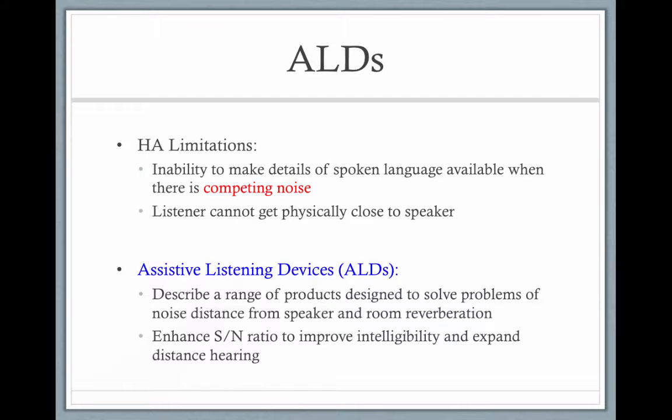Assisted listening devices are great for any child. All kids benefit from assisted listening devices, but they're especially important for kids that have hearing loss. They can be used in addition to, or in lieu of, hearing aids or cochlear implants, but they're normally used in addition to hearing aids. The most common assisted listening device is the FM system.